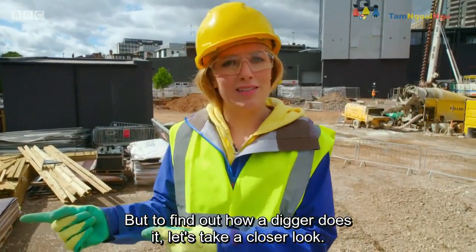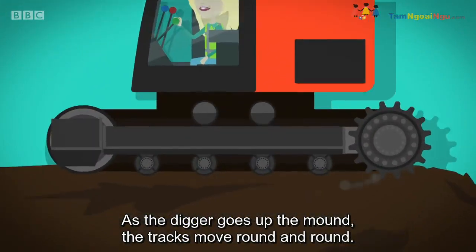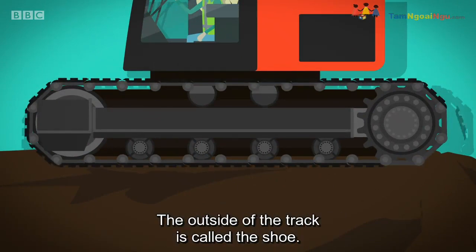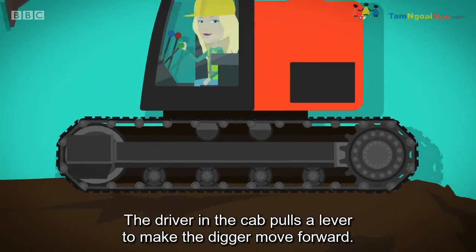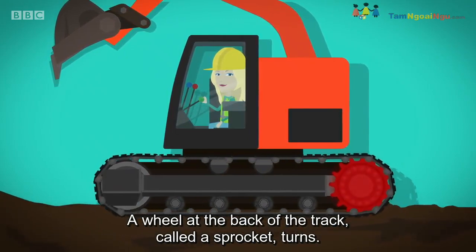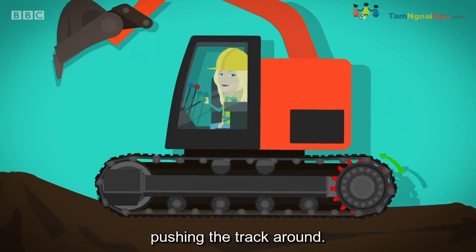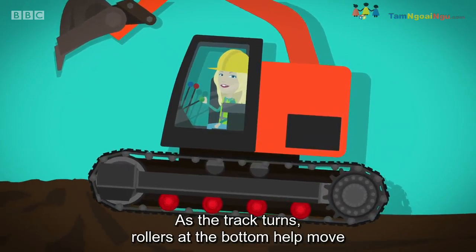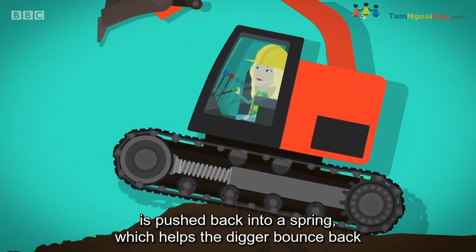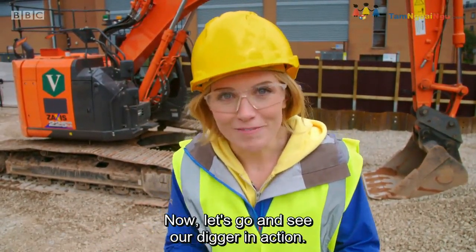But to find out how a digger does it, let's take a closer look. As the digger goes up the mound, the tracks move round and round. The track is made up of lots of small pieces of metal called plates. The outside of the track is called the shoe — it has lots of grooves on it for gripping. The driver in the cab pulls a lever to make the digger move forward. A wheel at the back of the track, called a sprocket, turns. Teeth on the outside of the sprocket are locked into gaps in the track, pushing the track around. As the track turns, rollers at the bottom help move the track along the ground. If the digger hits a bumpy patch, the idler wheel at the front is pushed back into a spring, which helps the digger bounce back and keep moving along. Diggers are really useful, aren't they? Now let's go and see our digger in action.